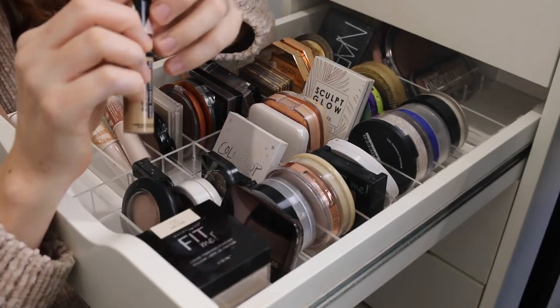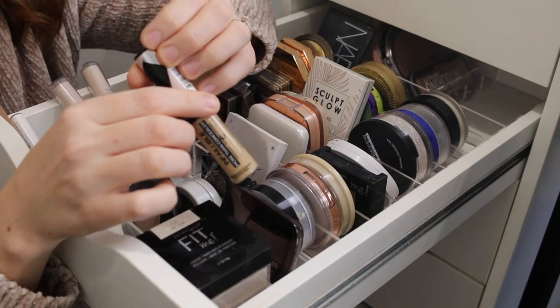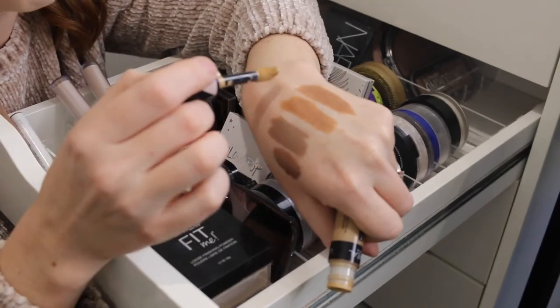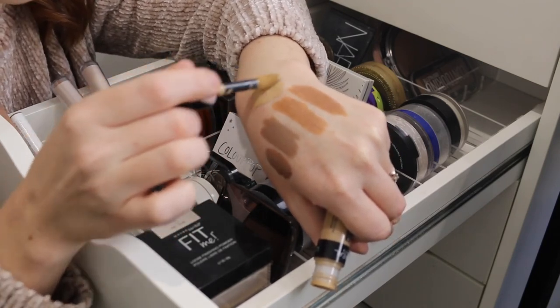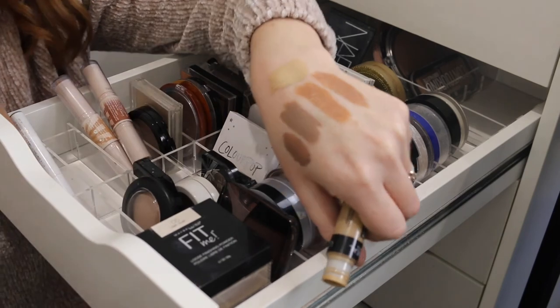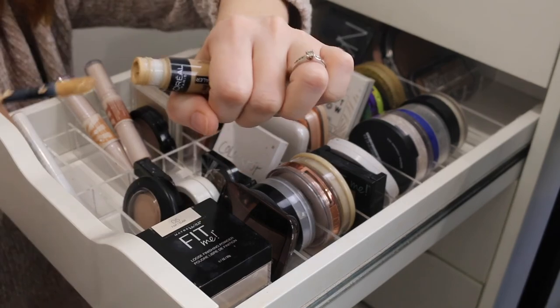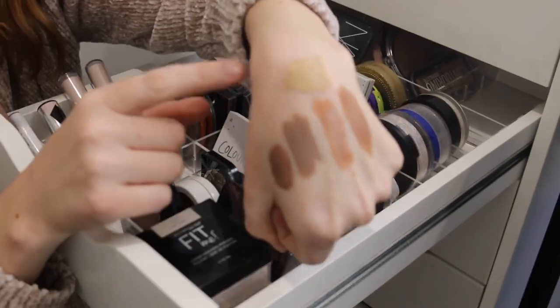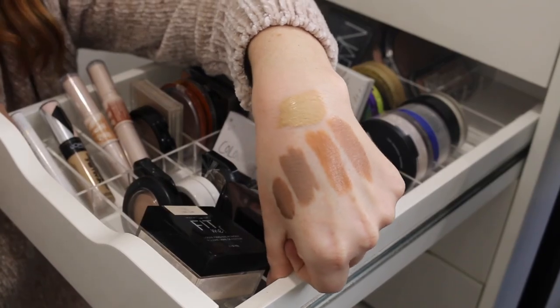And then I have the L'Oreal Infallible More Than Concealer in the shade 331 Latte. I like to use this as a cream bronzer — it is a very fair shade so I use it when I'm doing minimal makeup looks. To a lot of people it just looks like a regular skin tone, but for me I'm actually able to use that to warm up my face a bit and add some colour.